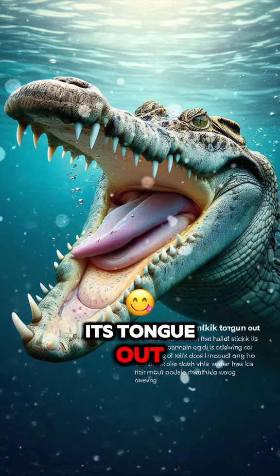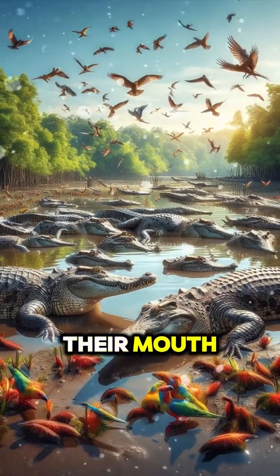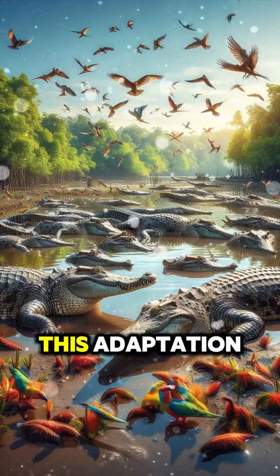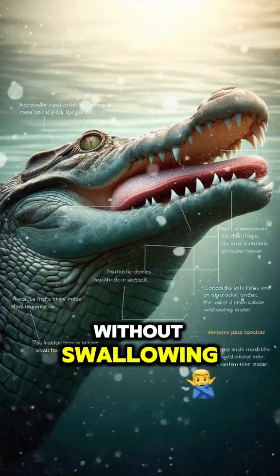A crocodile cannot stick its tongue out. They have a membrane that holds their tongue in place on the roof of their mouth so it can't move. This adaptation helps crocodiles keep their mouth closed underwater without swallowing water.